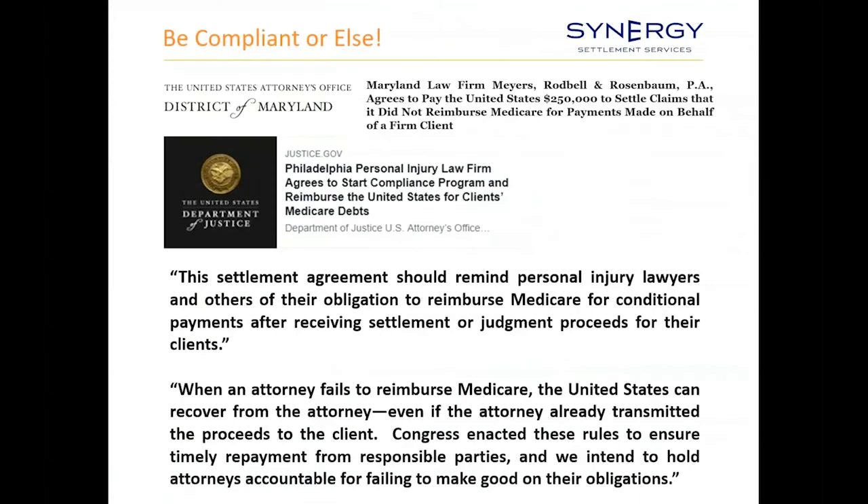This particular issue has become a hot topic because if you fail to address Medicare's interests, it can lead to, at worst, the Department of Justice coming after your firm. At best, it can lead to legal malpractice claims. So it's vitally important to have a good understanding of the MSP compliance issues and also the processes.